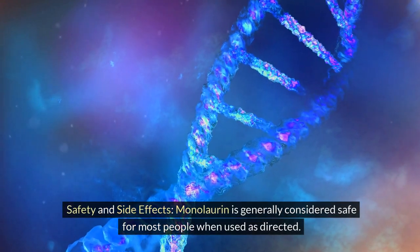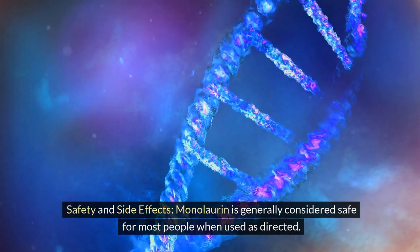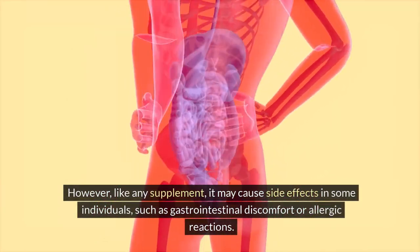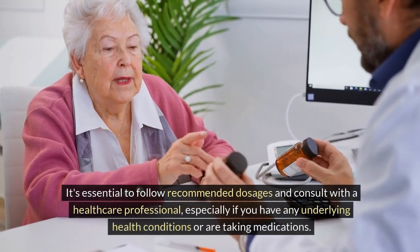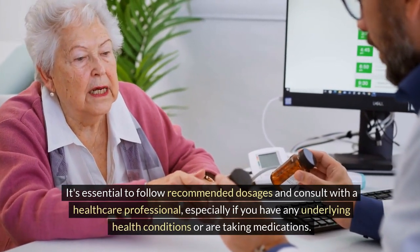Safety and side effects: monolaurin is generally considered safe for most people when used as directed. However, like any supplement, it may cause side effects in some individuals, such as gastrointestinal discomfort or allergic reactions. It's essential to follow recommended dosages and consult with a healthcare professional, especially if you have any underlying health conditions or are taking medications.